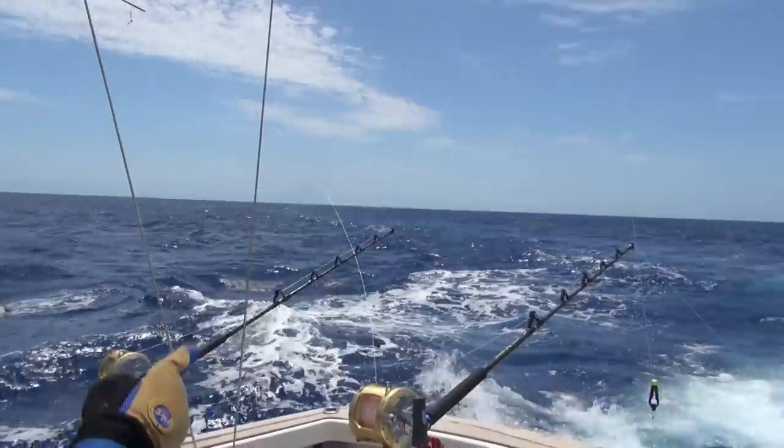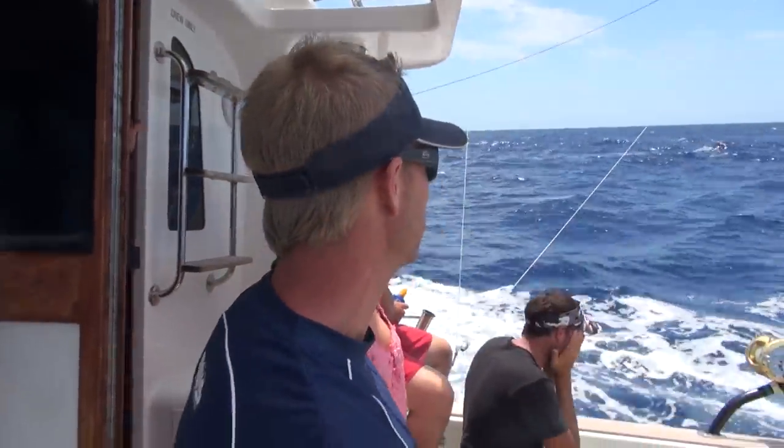You can see splashing out the back there — the shoal of tuna. In other words, food for marlin. So we're definitely in the right spot.